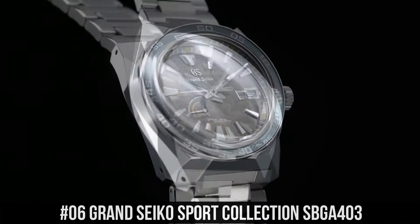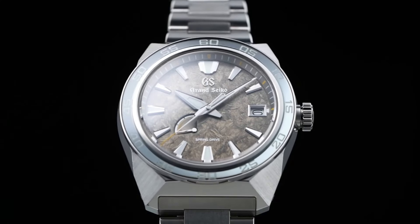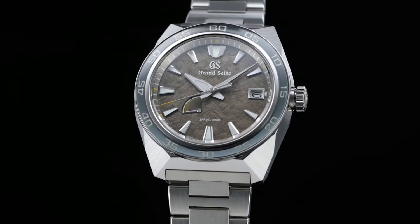Number 6. Grand Seiko Sport Collection SBGA403. Case material: high-intensity titanium. Glass material: dual-carved sapphire crystal. Glass coating: anti-reflective coating on inner surface. Lumabright on hands, indexes, and bezel. Case size: diameter 44.5mm by thickness 14.3mm. Clasp type: 3-fold clasp with secure lock and push-button release, solid and slide adjuster. Caliber: 9R15.